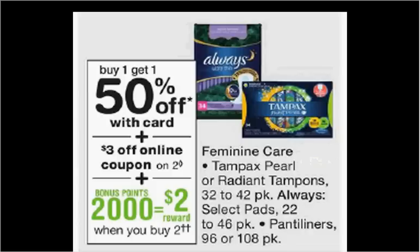The Tampax Pearl tampons are on sale — buy one, get the second one 50% off. Plus, when you purchase two, you'll get $2 back in points. The 36 count is $8.19 regularly. If you buy two and use the $3 off two load-to-card coupon, you'll pay $9.29 out of pocket, get the $2 back in points. It'll be like getting each box for $3.64.